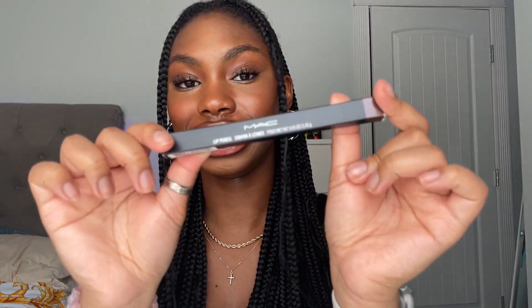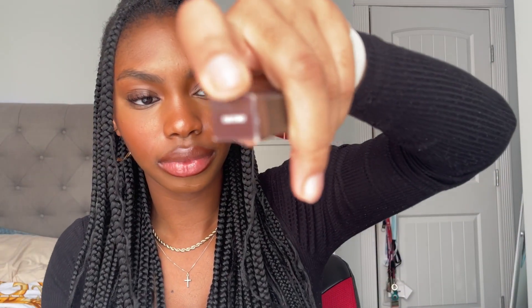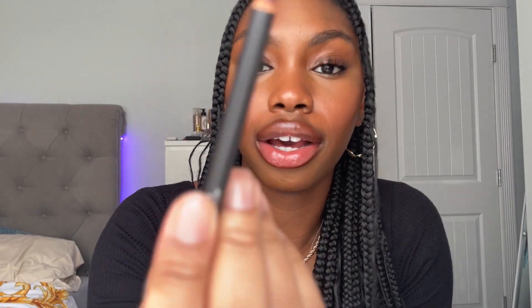Next I have this MAC lip liner. I feel like all the Black girls on TikTok have this — it's in the color Chestnut. I said cashew nut — I meant Chestnut, oh my gosh. I've been using her, she's on right now, and I'm loving her.